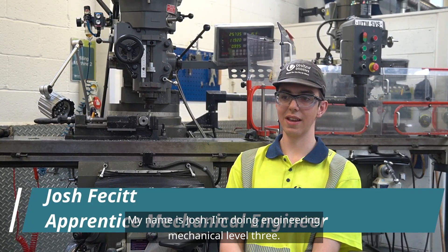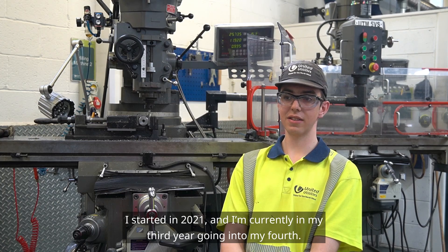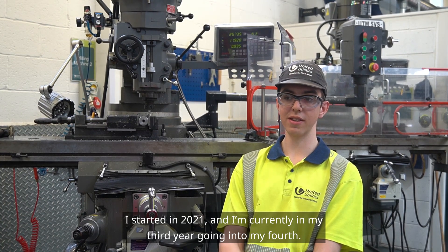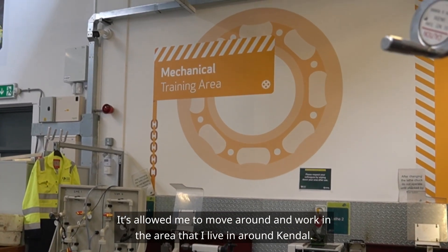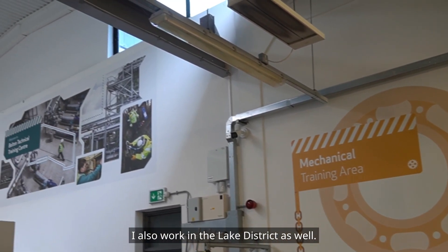My name is Josh, I'm doing engineering mechanical level three. I started in 2021 and I'm currently in my third year going into my fourth. It's allowed me to move around and work in the area that I live in, around Kendal. I also work in the Lake District as well.